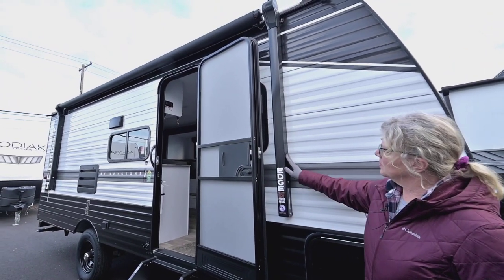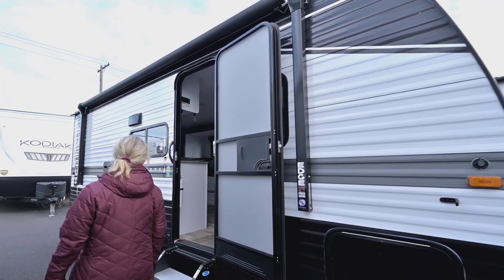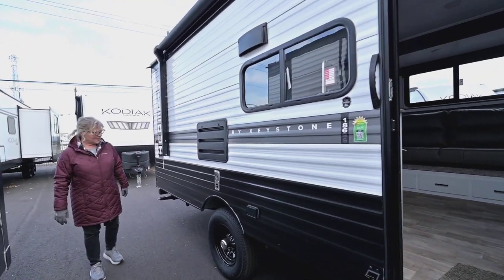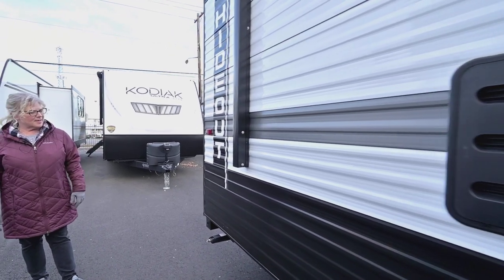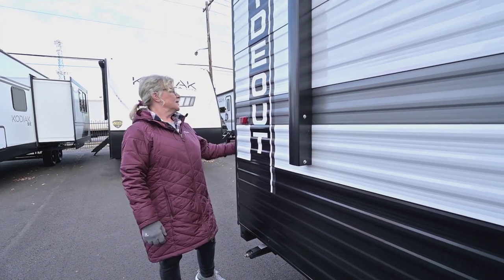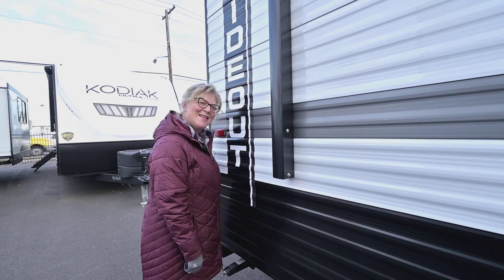We've got a nice electric awning — this is the 12-volt power awning, really nice and convenient. Single axle on these little Hideouts. Walking around you've got your power source, nice Loadstar tires, and it does have crank stabilizing jacks. You can put a drill bit on there and just do it really quickly, which is kind of nice and easy. Let's go inside and I'll show you what the 186 SS has.